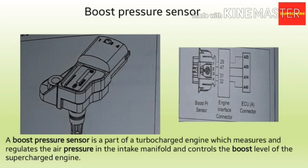The next sensor is the BPS or boost pressure sensor. It is part of a turbocharged engine, which measures and regulates the air pressure in the intake manifold and controls the boost level of the engine. A boost pressure sensor monitors the speed and airflow pressure in the intake manifold, ensuring the engine remains at its optimum level and receives the ideal air and fuel supply. A turbocharged engine without a boost pressure sensor will generate enough power to get damaged due to high temperature.